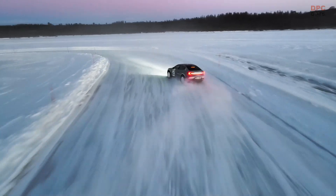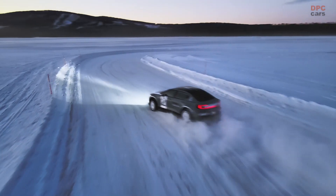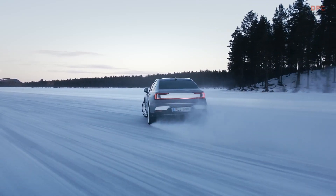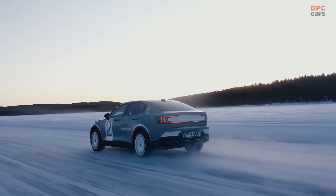Not only harsh on mechanical components, the immense cold has also pushed Polestar engineers in testing the car in very challenging conditions, even in temperatures as low as minus 35 degrees Celsius.